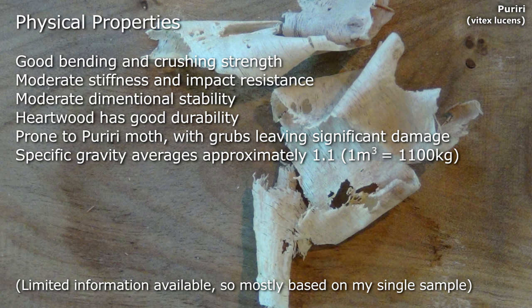Reliable data was hard to find so a lot of this is based on my experience of this one sample. It had good bending and crushing strength, moderate stiffness and impact resistance, moderate dimensional stability, heartwood has good durability. It is prone to puriri moth with grubs leaving significant damage, and it has a specific gravity of 1.1.